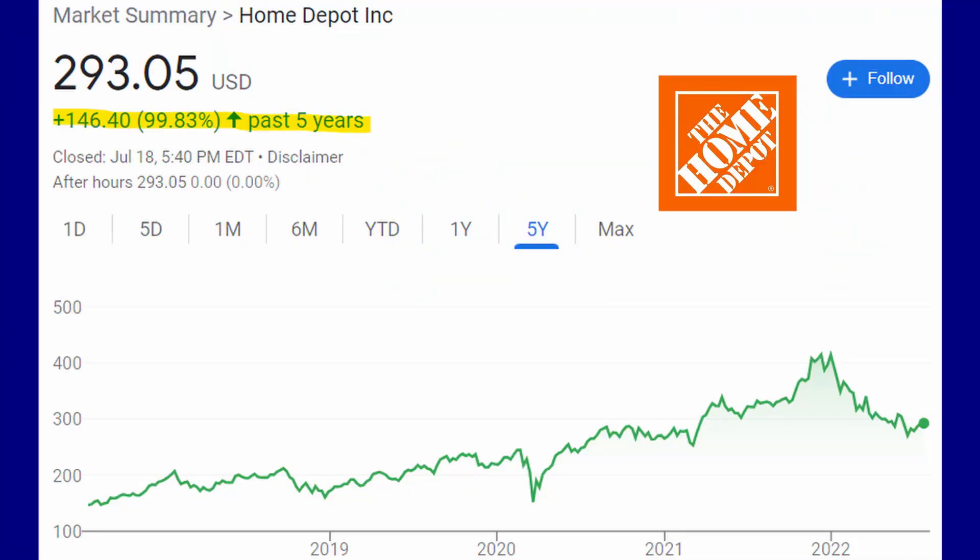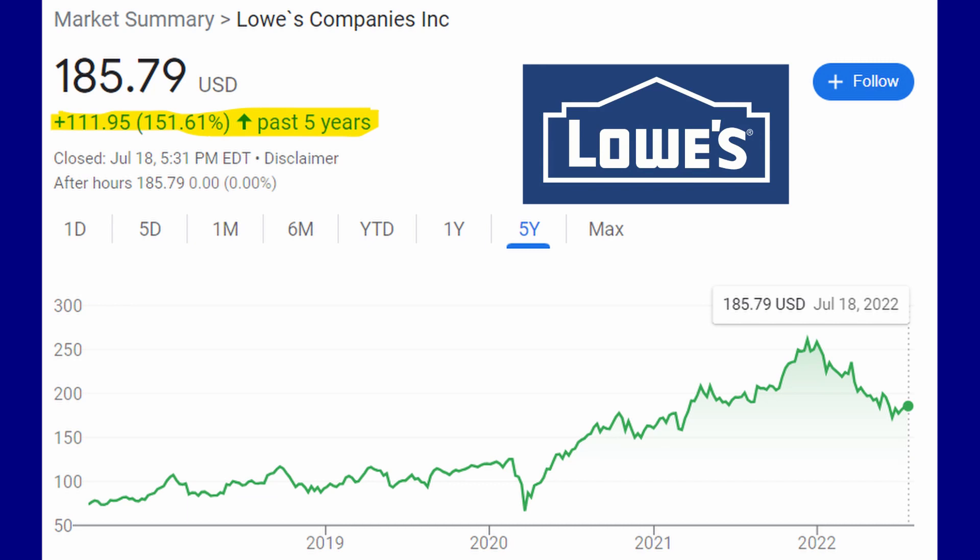Looking at their stock charts over the last five years, Home Depot has grown 99.83 percent — decent gains. But if you're an investor in Lowe's these last five years, you're even happier, as they've grown 151 percent. Lowe's is definitely a better performing stock than Home Depot over this period, though of course past performance does not guarantee the future.